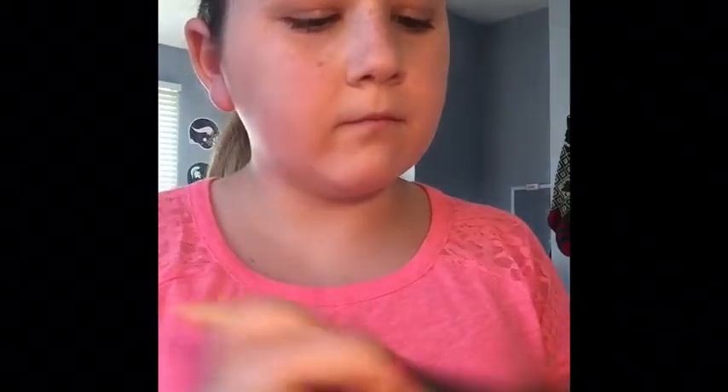Now I'm taking this blush from Model Co. in Cosmopolitan and taking a blush brush and putting it all over my cheeks.